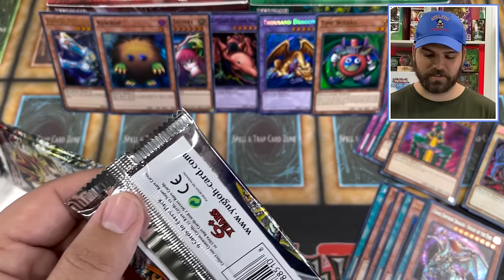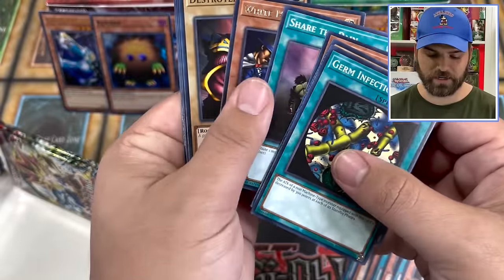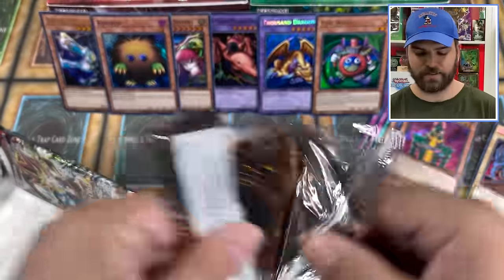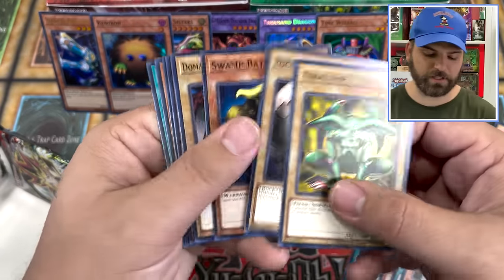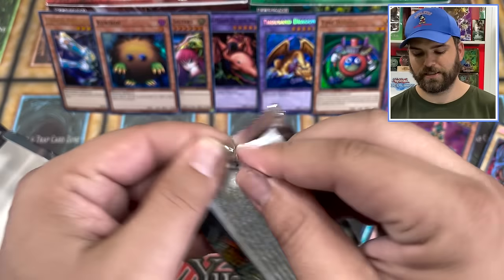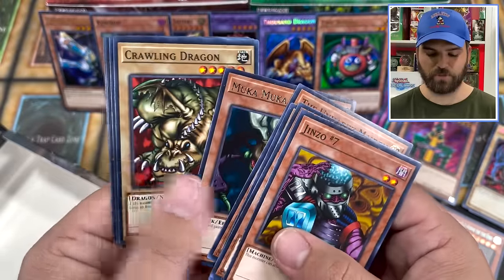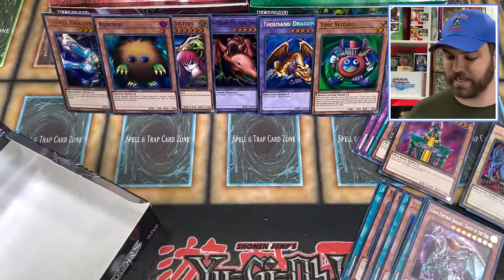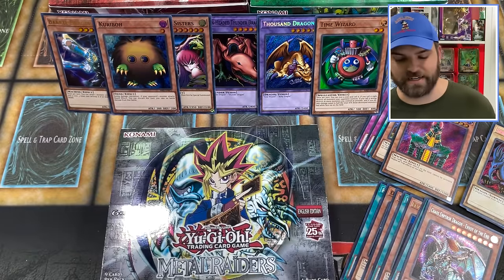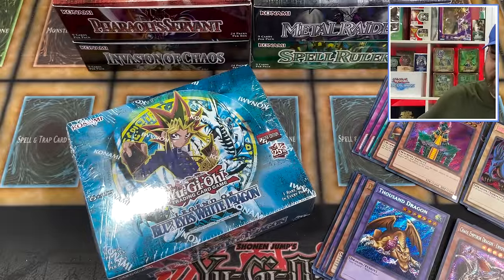Kuriboh has arrived — that's actually probably the next best super to pull. We did really good with our supers. Share the Pain, White Magical Hats. Two more packs — maybe we get something outside of the ratio this time. Great Moth, Thunder Dragon. And Metal Raiders — that was fun. Mystical Lamp, Muka Muka, and the Unhappy Maiden. Opening a box of Metal Raiders just like that, getting our pull ratio. It's time for LOB.